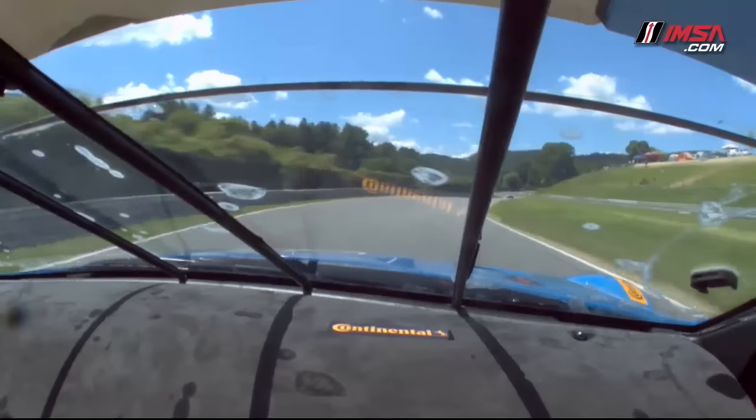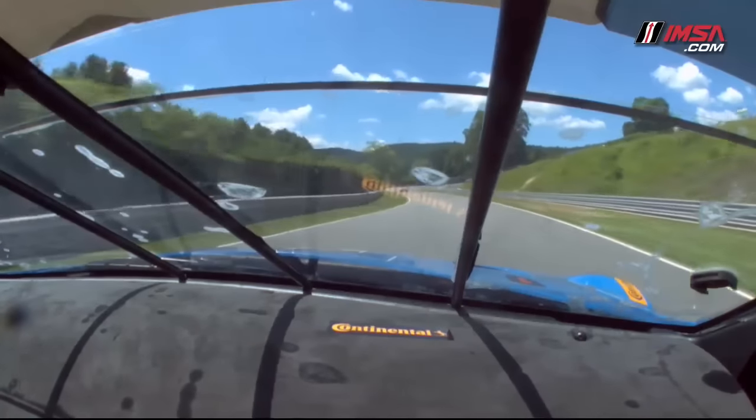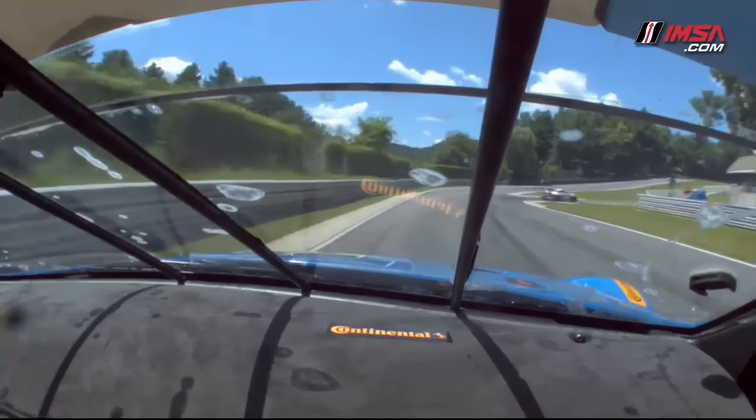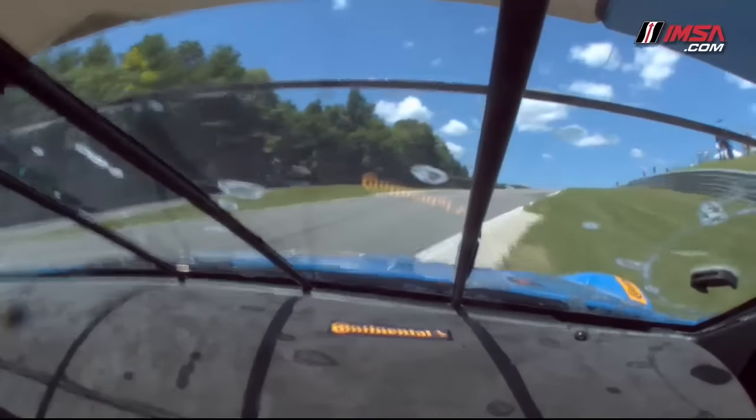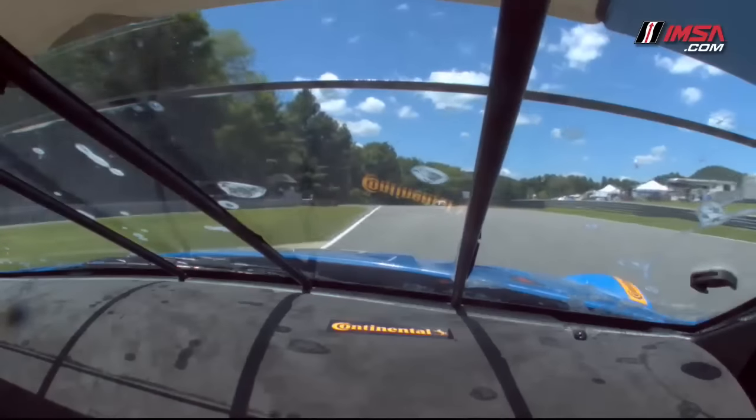Going down the back straight, you have a few kinks on it. It's not really a straight back straight, so in order to go through the chicane successfully you need to really slow the car down and have it lined up perfectly so the car is balanced.